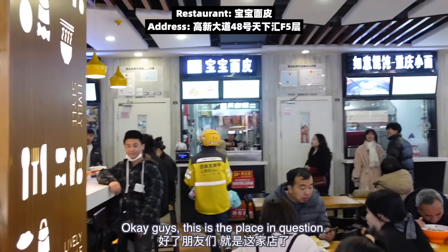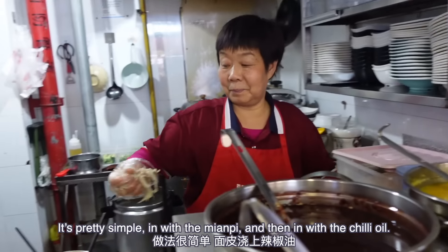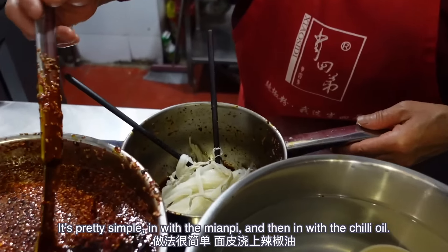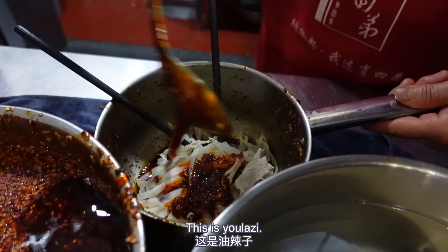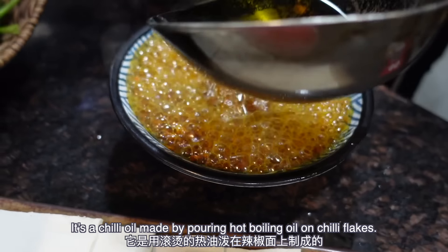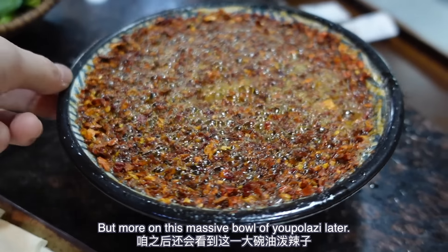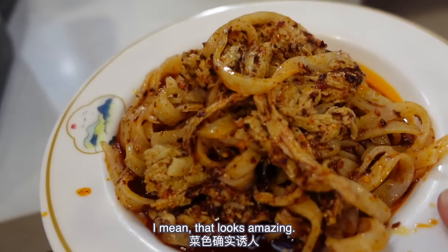This is the place in question — it's called Bao Bao mian pi. It's pretty simple: in with the mian pi and then in with the chili oil. But this is no average chili oil — it's a chili oil made by pouring hot boiling oil on chili flakes. But more on this massive bowl of yopo mian pi later. Let's get back to our ganmian pi — that looks amazing.